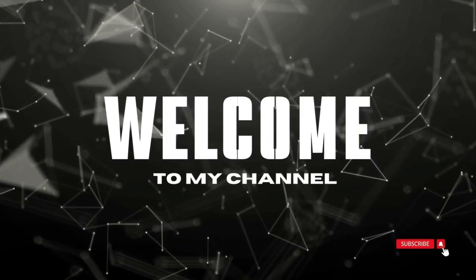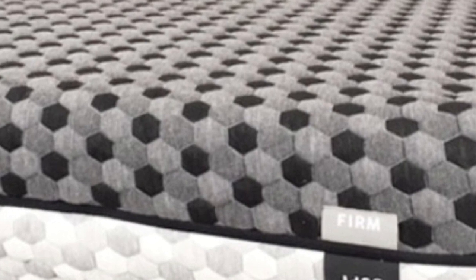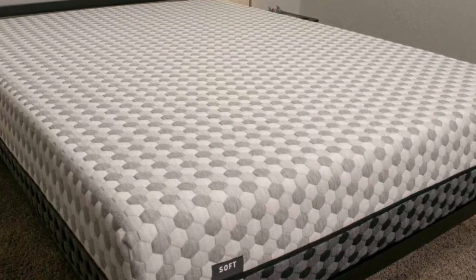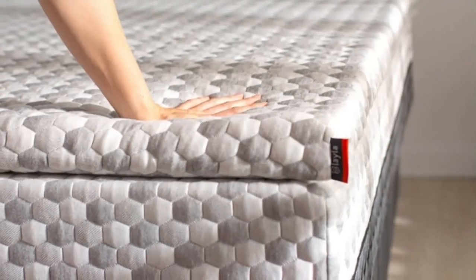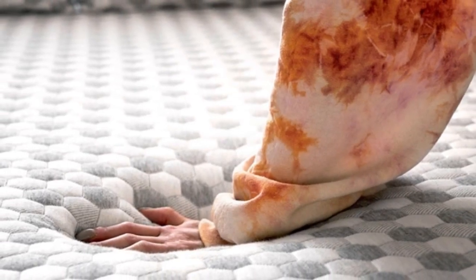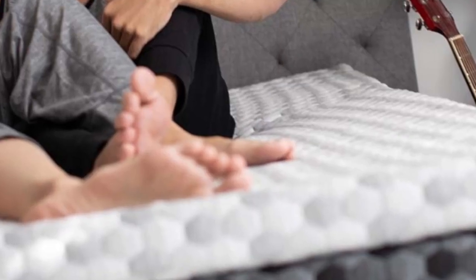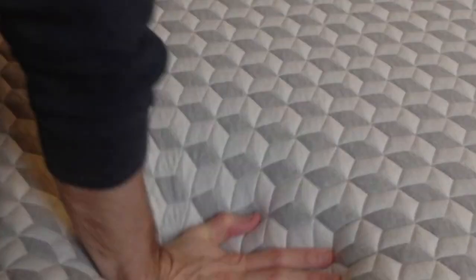Welcome to my channel. The Layla mattress is best for teens whose firmness preferences fluctuate, those who usually sleep hot on foam mattresses, and side sleepers who weigh up to 230 pounds. Highlights include a reversible design with different firmness levels on each side, copper-infused memory foam that contours evenly without sleeping hot, and a lifetime warranty.